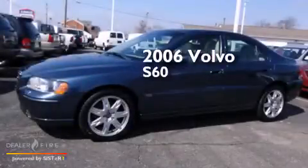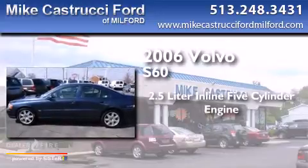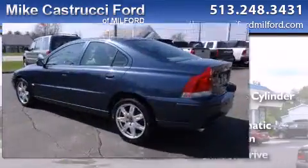This is a 2006 Volvo S60. It has a 2.5-liter 5-cylinder engine, a 6-speed automatic transmission, and all-wheel drive.